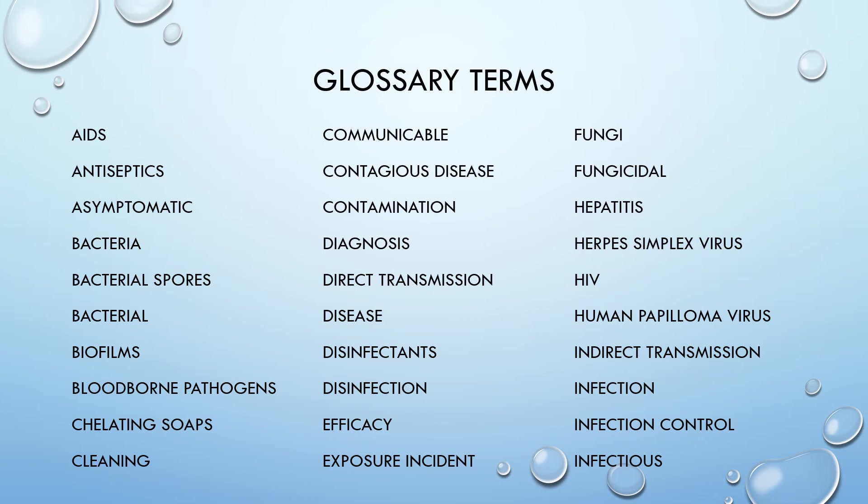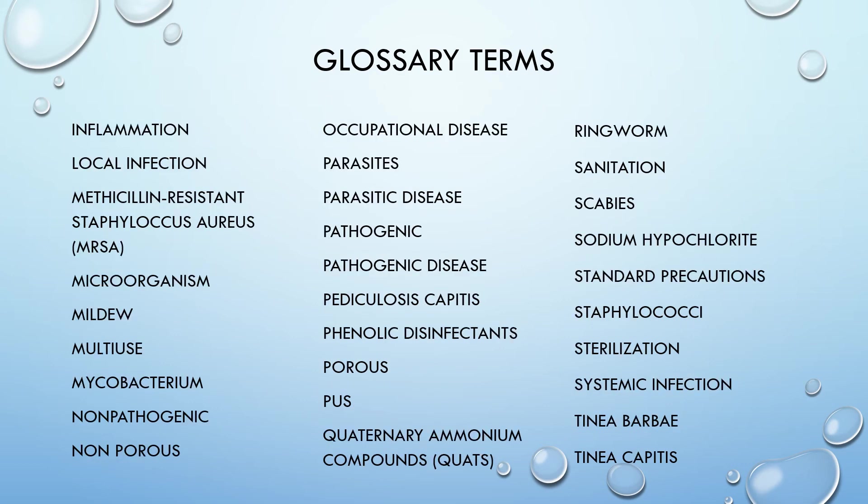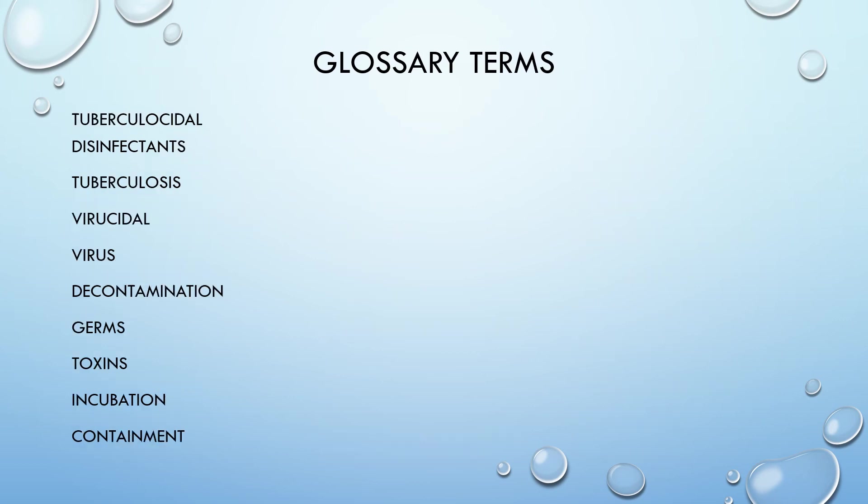The first glossary slide starts with the word AIDS and ends with the word infectious. The second slide starts with inflammation and ends with tinea capitis — remember pediculosis capitis as well. The third slide ends with tuberculocidal disinfectants, meaning capable of destroying tuberculosis, and the last word is containment.